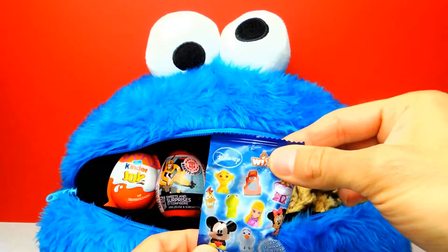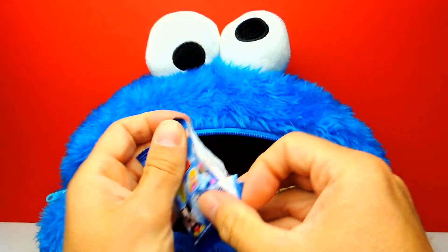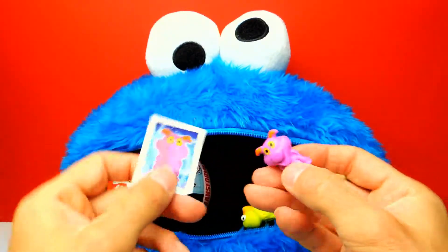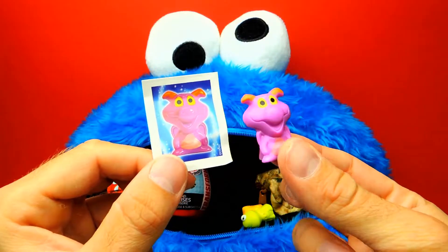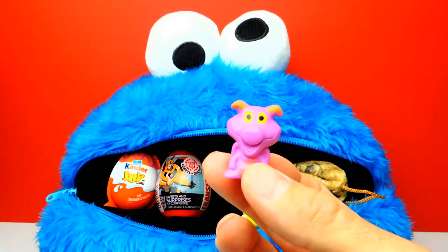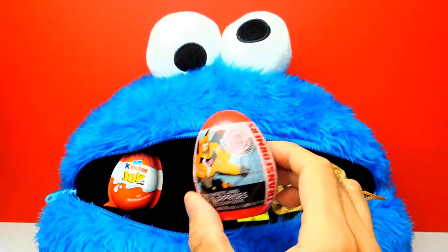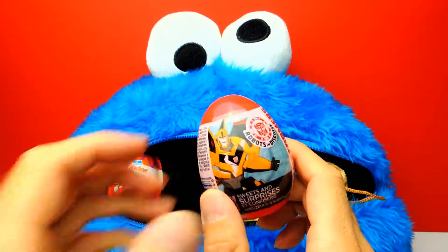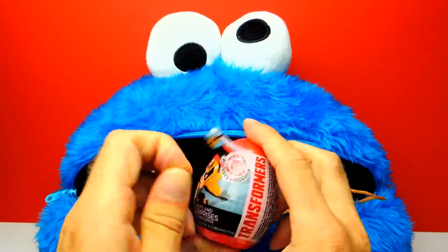And we have another blind bag — the third blind bag. Again, Disney Wikis. I'm sure there's another Disney toy inside. This one is a little bit tricky, a little bit difficult. I think most of you don't know this one. The name of this one is Figment, and this is a purple dragon. However, I don't know from which Disney movie he is. So if you know anything about this purple dragon, about Figment, let me know in the comments below. I really would love to learn more — for example, from which movie this one is.